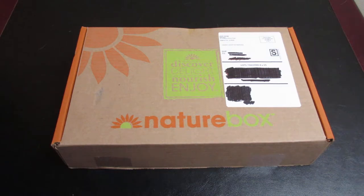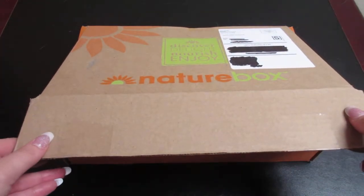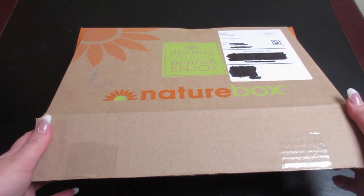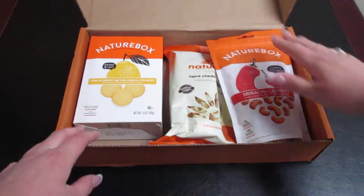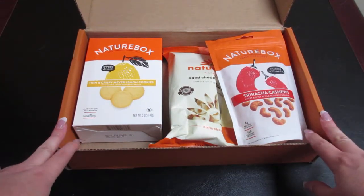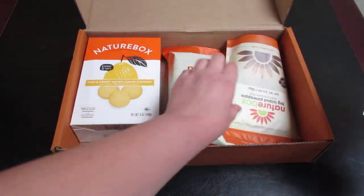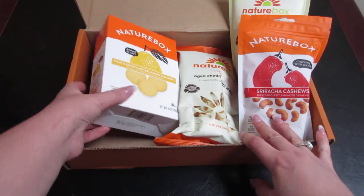Let's go ahead and see what is in it. I think you can customize when you get this box delivered to you — I'm only choosing to get it once a month. It looks like we have four different little snacks, so let's go ahead and look at these.